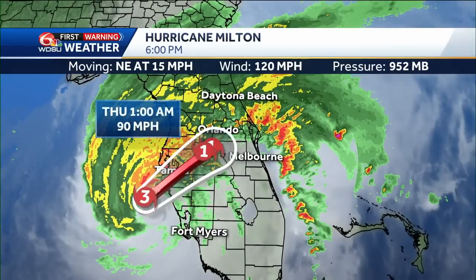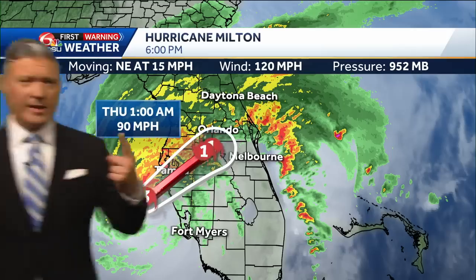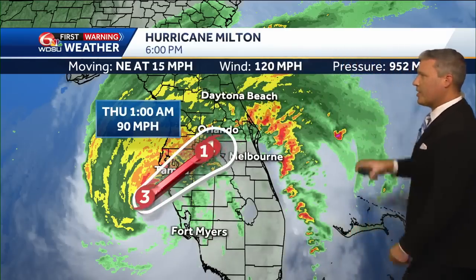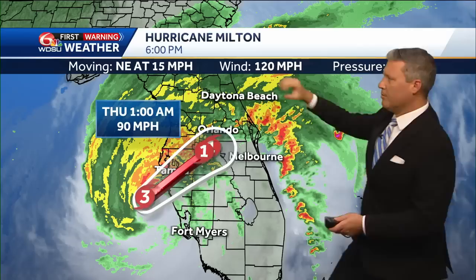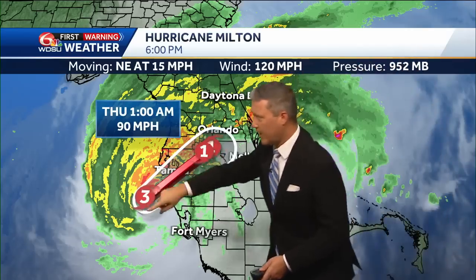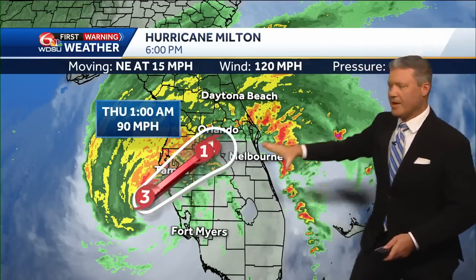This storm is still a major hurricane with max sustained winds at 120 mph. Gusts are still higher than that — that's just an average wind speed over one minute. We've got a northeast movement at 15 mph and the pressure has gone up to 952 mb, so we've continued to weaken the storm. The winds have continued to blow the storm apart and it's kind of more of a comma-shaped storm at this time.